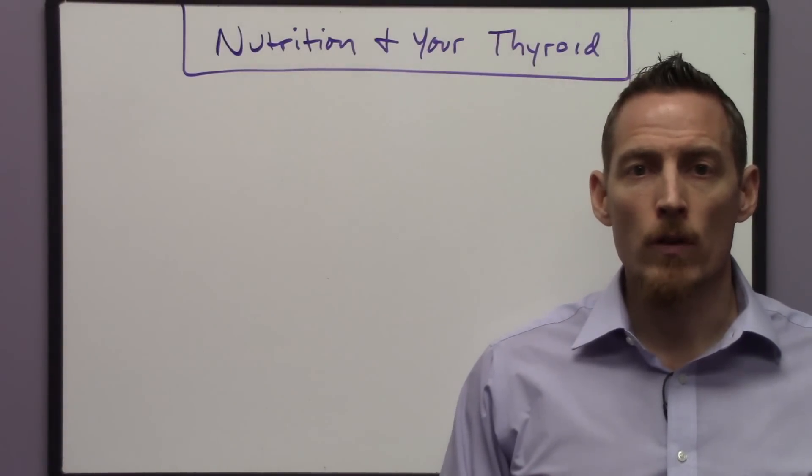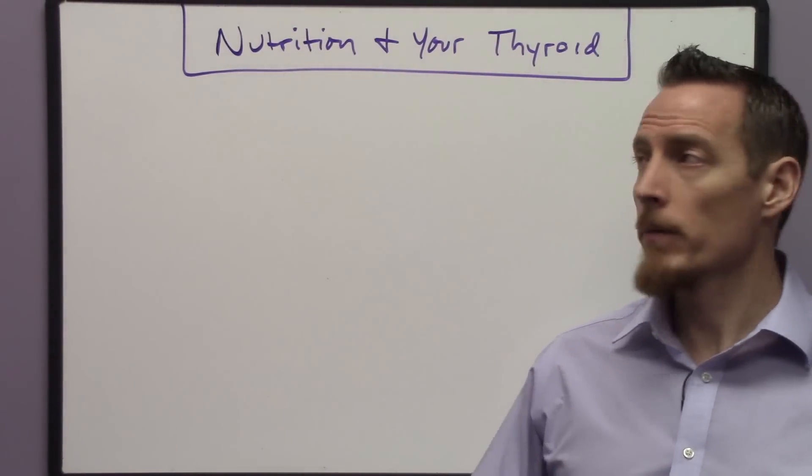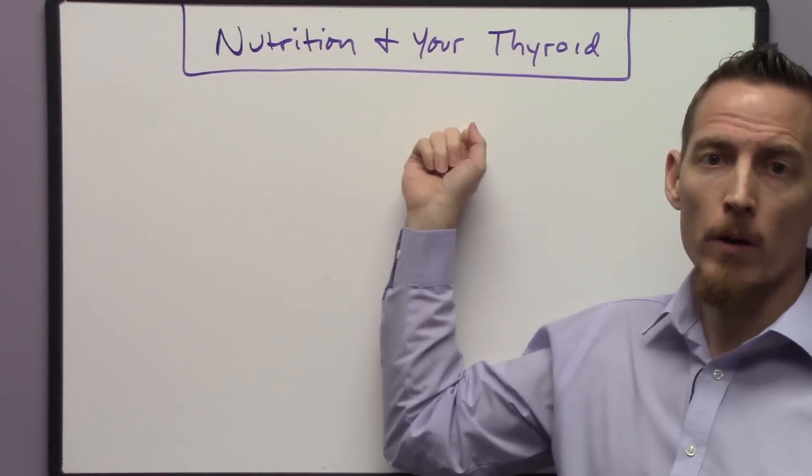Hi, Dr. Osborne here with Webb Wellness University and today I want to talk a little bit about nutrition and your thyroid.